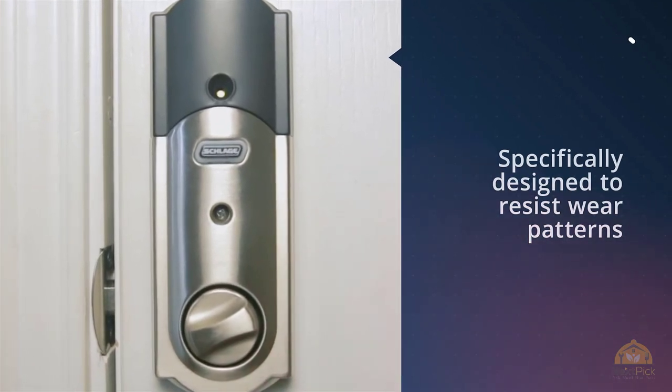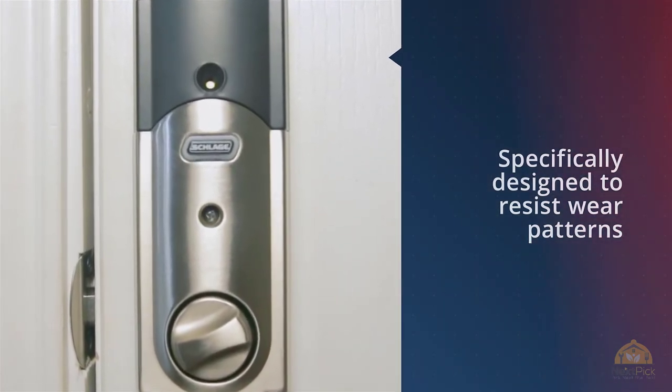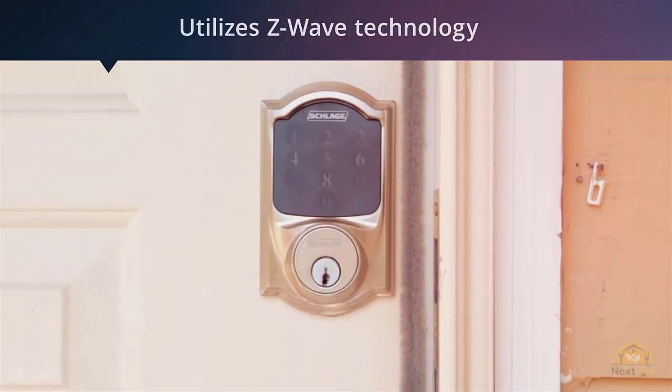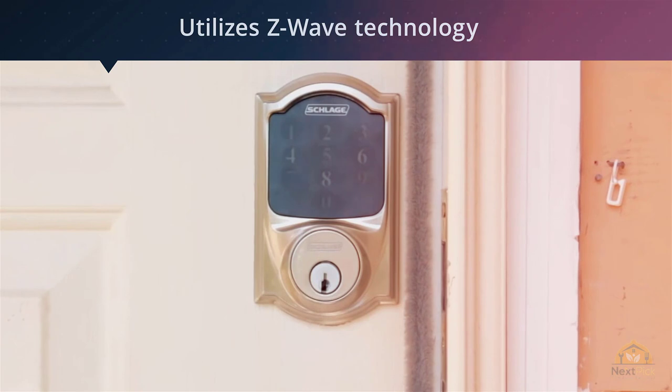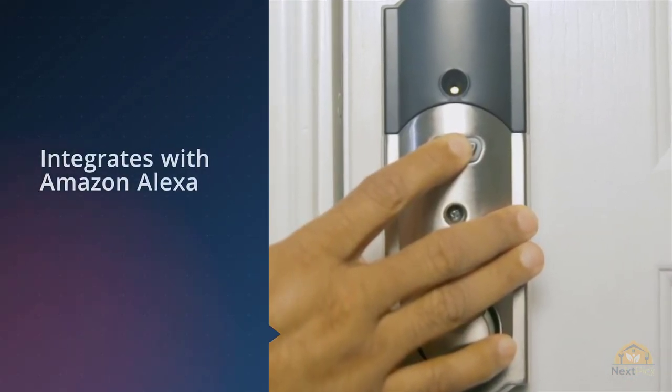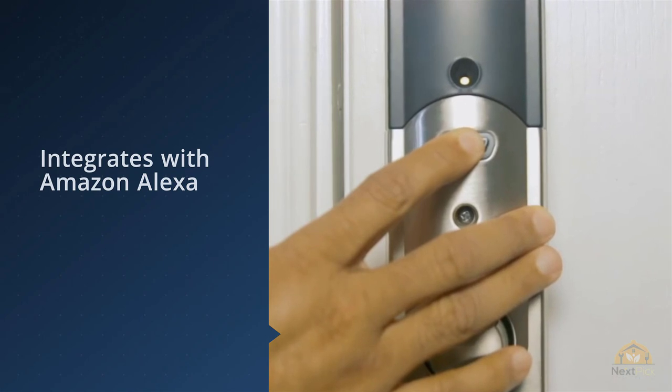This door lock utilizes Z-Wave technology to connect the device to popular smart home systems, including SmartThings and Wink. It also integrates with Amazon Alexa, as long as you connect it to a compatible smart home hub. With this connectivity, you can remotely lock or unlock the door, see a log of activity, and access other features depending on the smart home system that you're using.